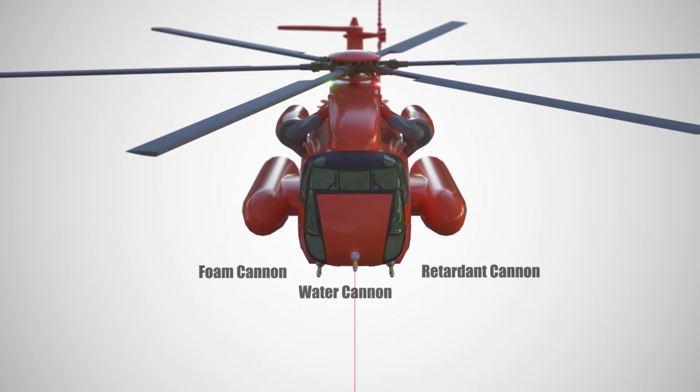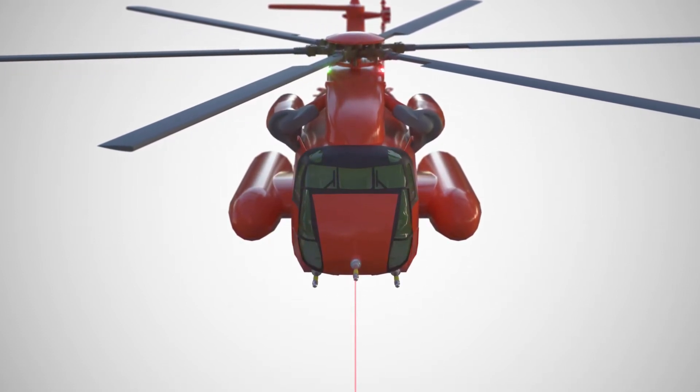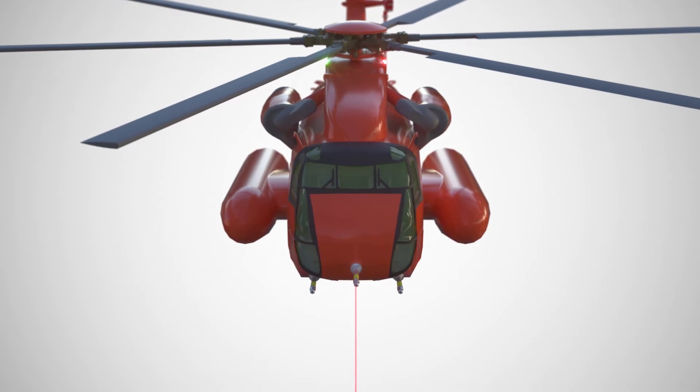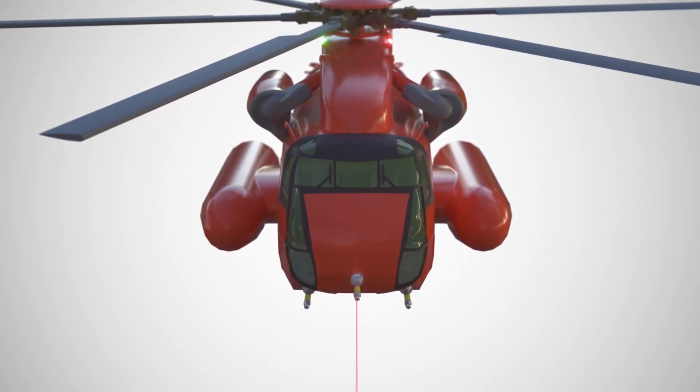A decision to use the water cannon, the foam cannon, and/or the retardant cannon will be made. When using the foam cannon or retardant cannon, the pilot will use a laser targeting system and targeting computer to zero in on the fire.